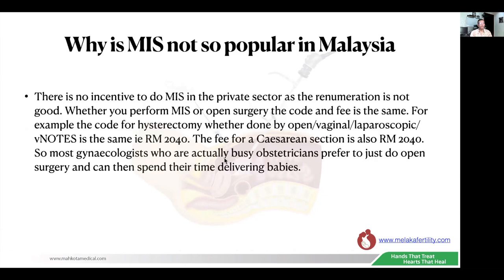Another problem is that hospitals are not well equipped with MIS equipment, and when you're not doing a certain procedure often, you don't get good assistants, which makes the whole process much more difficult. In private practice, there is no financial incentive to do MIS, as the remuneration is not good. Whether you perform MIS or open surgery, the code and the fee is the same — for example, the code for hysterectomy whether done open, vaginal, laparoscopic, or V-NOTES is the same: just RM2,040.